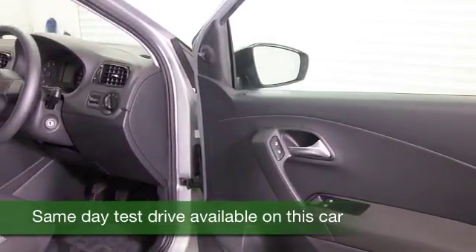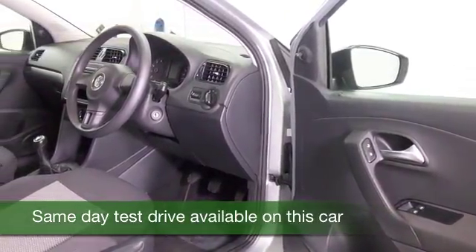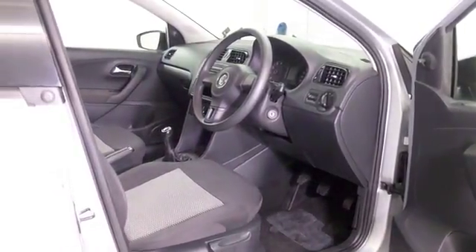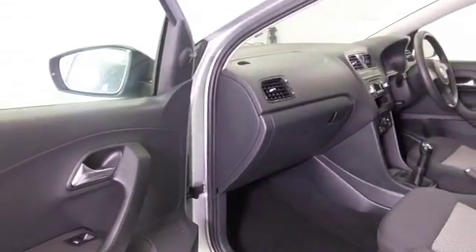When it comes to running costs, group 2 insurance, about 50 to the gallon combined. This has covered just over 29,000 miles and we do have a full service history, with cloth interior and all the usual refinement.